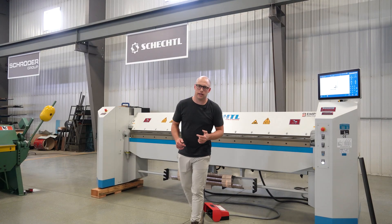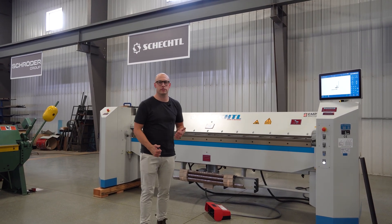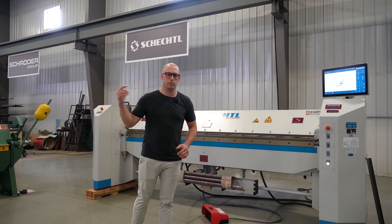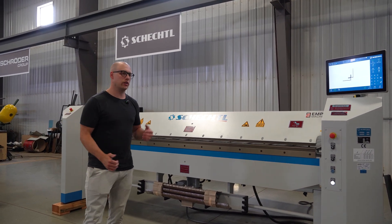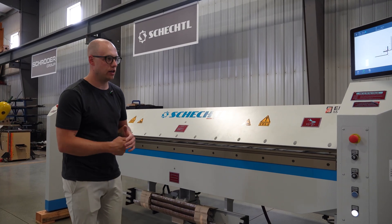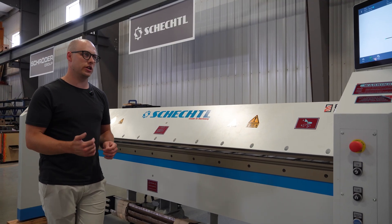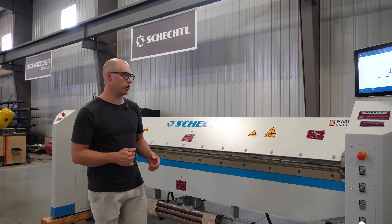Buying a Schechtel machine in Canada is easier than ever. You're getting local support and service from Empire Machinery. We're based in Winnipeg, central Canada, and we support customers coast to coast — all the way up north as far as Whitehorse, Newfoundland, and Vancouver Island. You're getting support, service, and training. When you buy a new machine, you get training from one of our certified technicians who are trained on these machines and will come to your shop to do that training and installation with you.